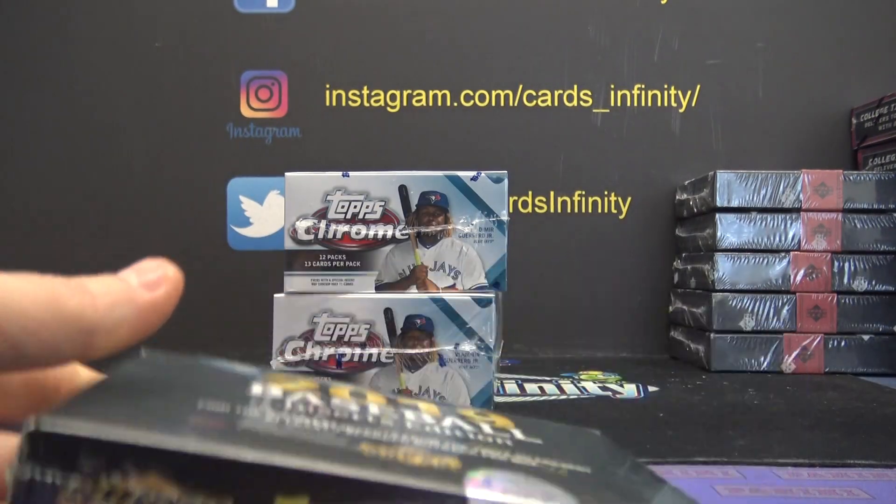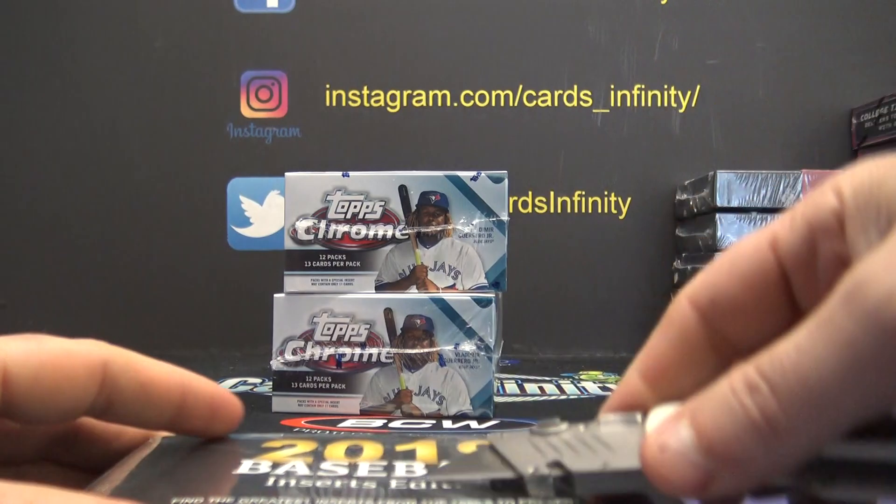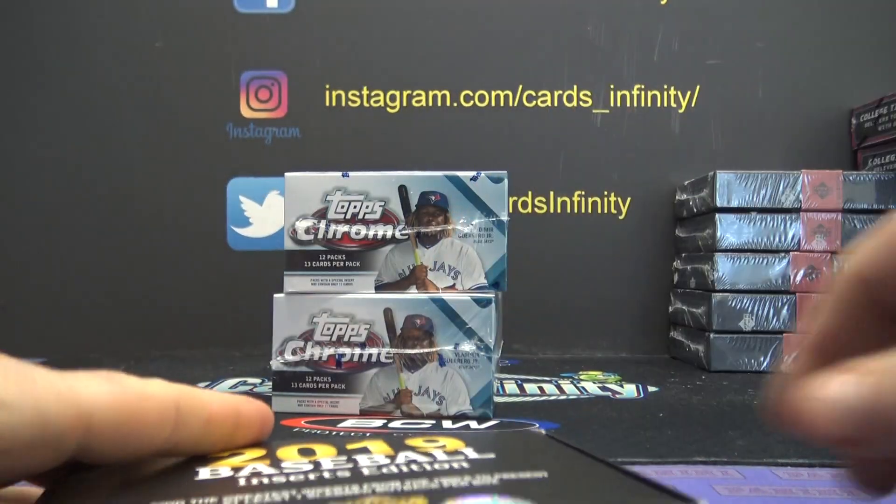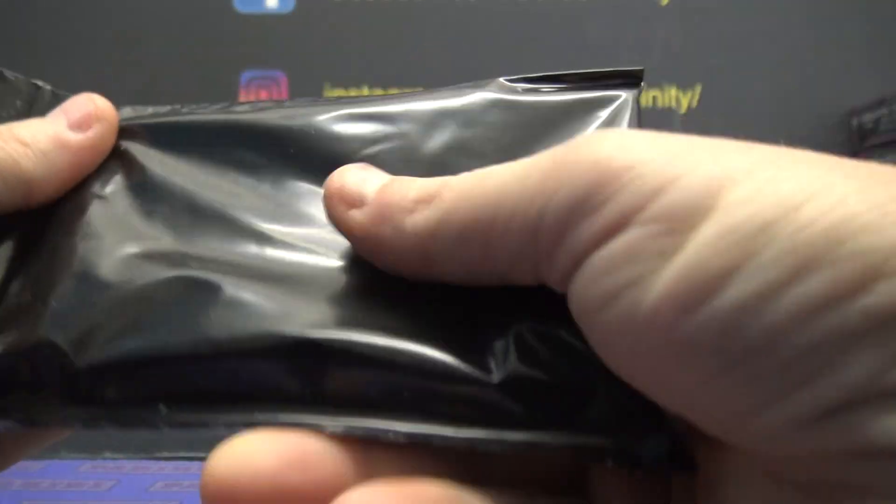This is the last one I have actually. Box number one. Jamin Jess is going to try it. 2019 Baseball Inserts Edition.